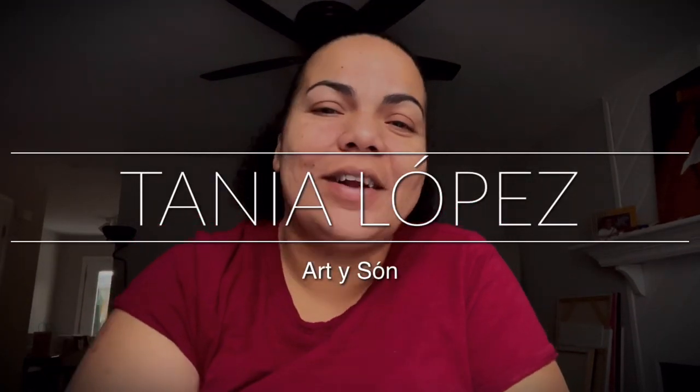Tania Lopes here and I am the artist behind Art Y Zone. If you are new here, welcome. In this channel, I typically share my art journey and not just that, but tips for the beginner artist entrepreneur.